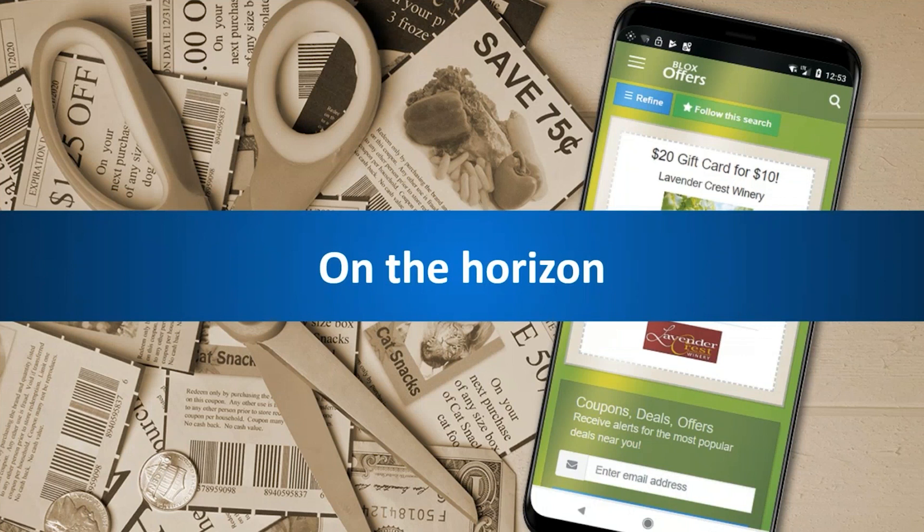On the horizon, this is something we're going to continue to work on. One big item probably already in the question queue: is this going to be part of the Blox Now app? It is not as of right today — that's probably the biggest thing on the horizon, making sure it's integrated with the Now app. Other things we're looking at include geofencing, the ability to batch print coupons all at the same time, and additional improvements in terms of integration and promotion with other areas throughout the site, plus helping with automation.